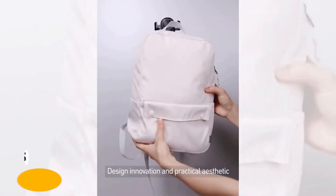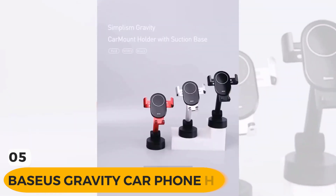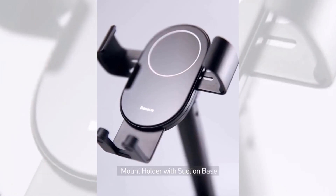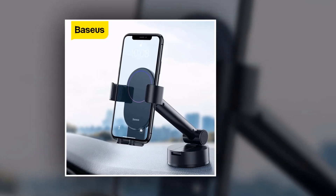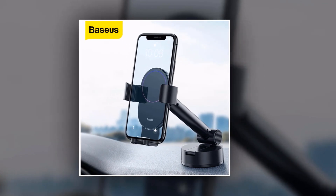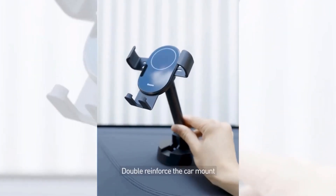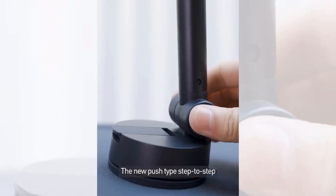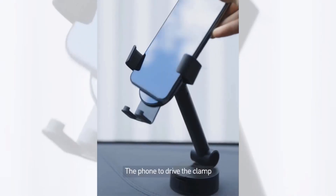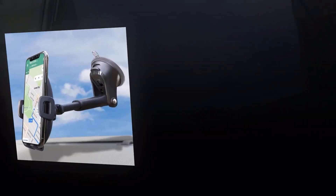Introducing the Basias Gravity Car Phone Holder, the ultimate solution for hands-free phone usage while driving. With its innovative design and flexible suction cup, this mobile cell phone support mount is the perfect accessory for your car. Simply attach it to your car's dashboard using the powerful suction cup. Once installed, you can effortlessly place your phone in the holder. The gravity linkage design ensures a secure and stable grip, keeping your phone in place even on bumpy roads.